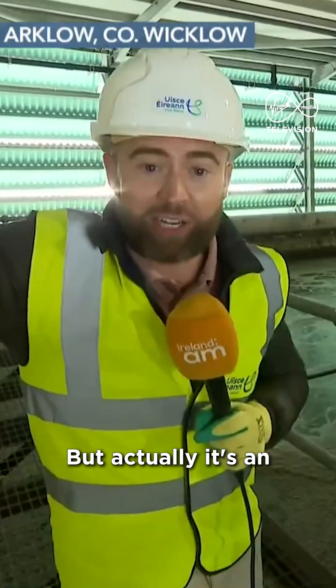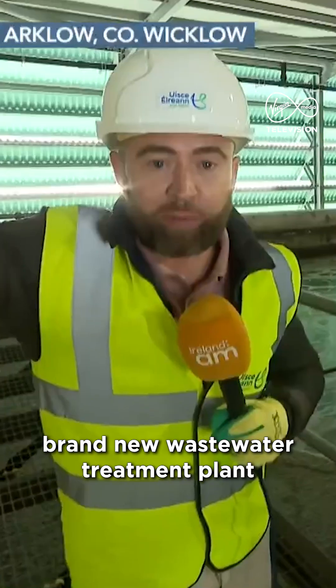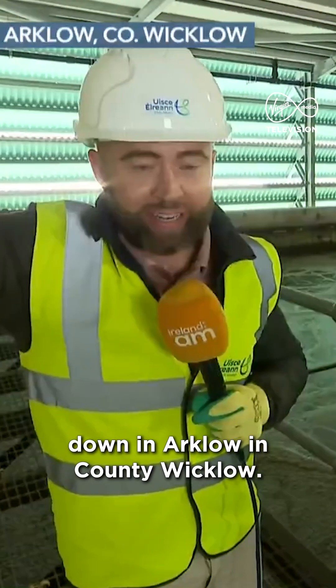They have campaigned for many many years. This has been dubbed the Cathedral of Crap by The Guardian in the UK, but actually it's an award-winning facility. Welcome down here to the brand new wastewater treatment plant down in Arklow in County Wicklow.